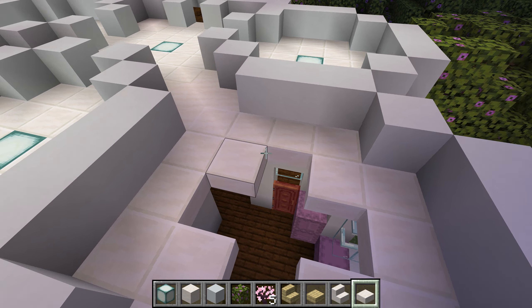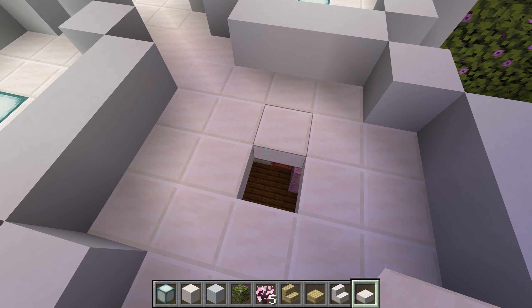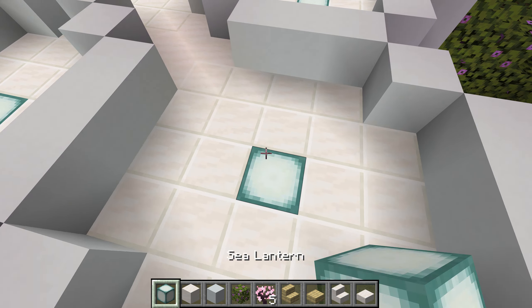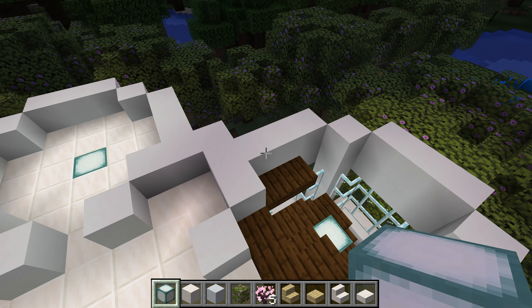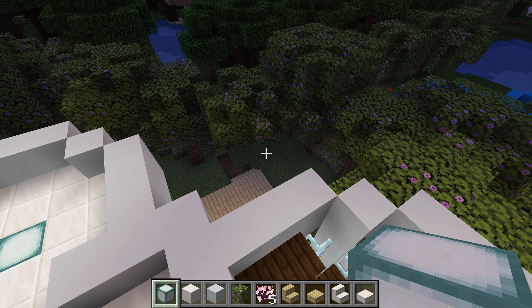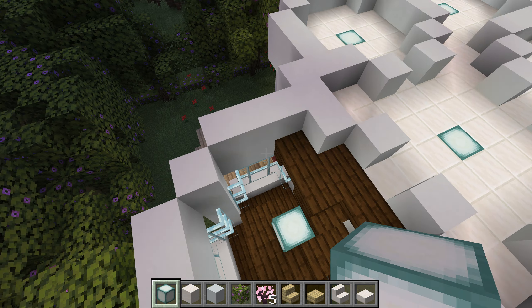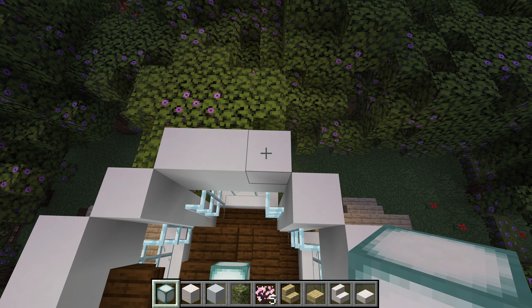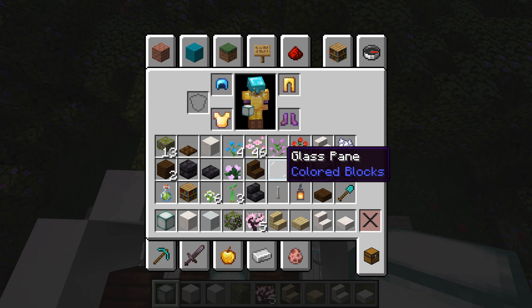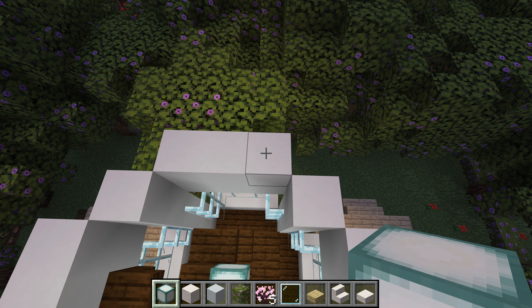I'm finishing the slabs. And that finishes the kitchen. This marks the first level, so let's bring out some glass.